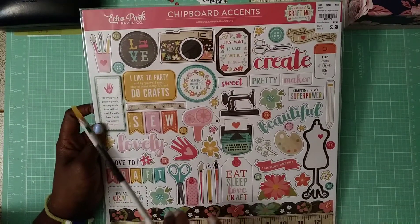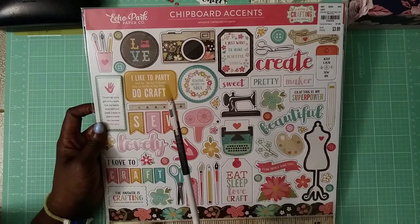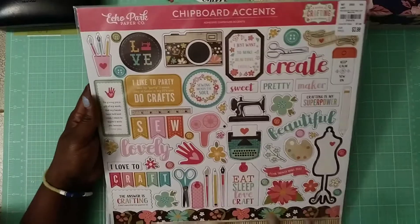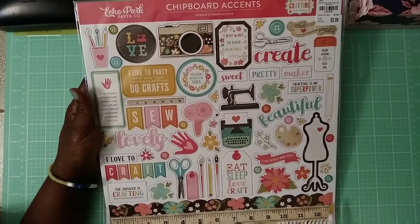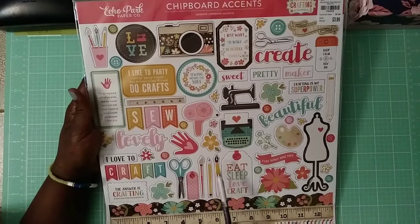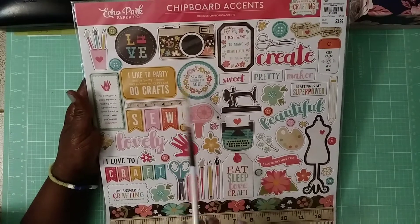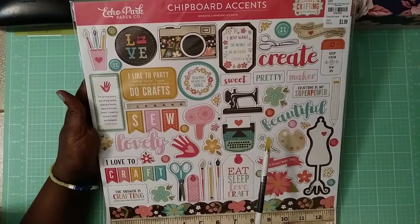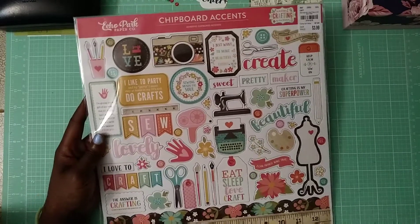Another one I got is the crafting-themed chipboard accents. I want to let you know that these chipboards have adhesive on the back, so you don't have to worry about putting any glue — they're already sticky. This one has a ruler, scissors, paintbrushes, a glue gun, sewing, painting, and a camera. I have so many friends that craft, so I'll have a ball making cards from this. Also $3.99.